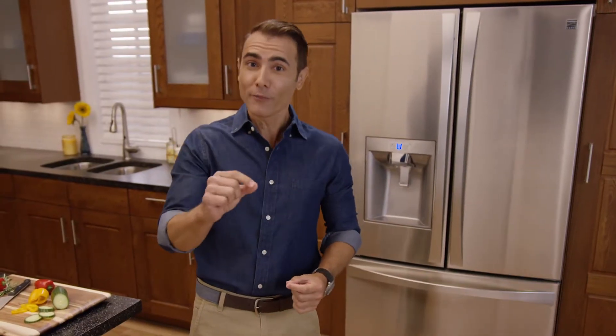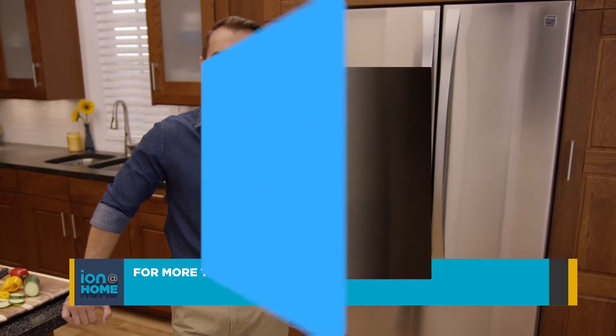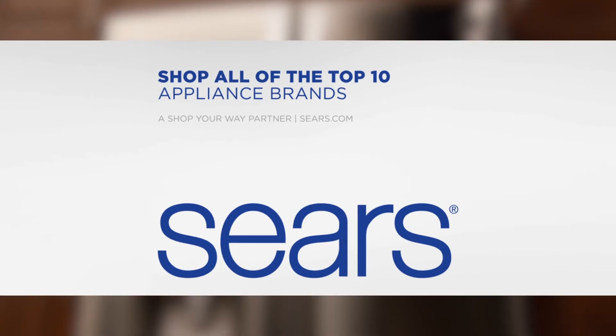Sears experts can help you find your perfect fridge. Only Sears carries the top 10 appliance brands. For more tips go to iontelevision.com. Brought to you by Sears. It's time for savings, it's time for Sears.